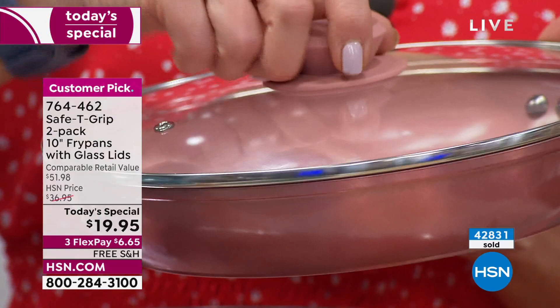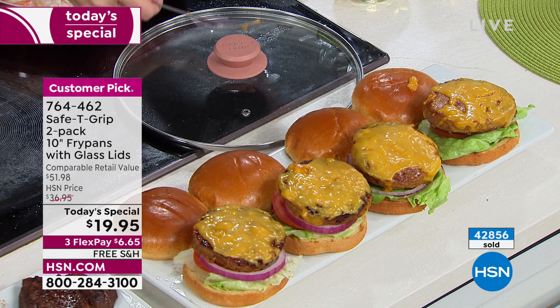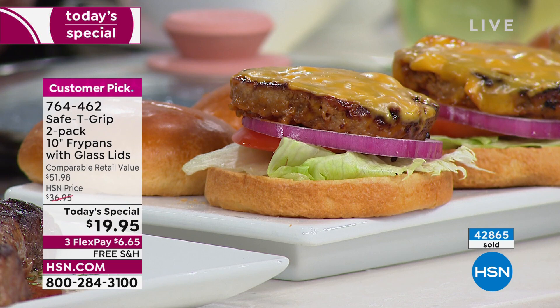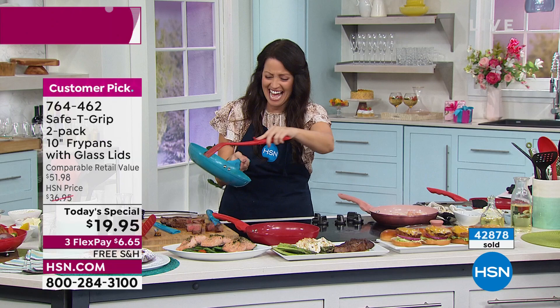It's cheeseburger time — vegan cheeseburgers with vegan cheese. I want you to see how that melted; we did nothing but put them in the pan. Can you show the cleanup? So even all that melted cheese — nobody's fighting over who's doing the dishes with Safety Grip. Look at that — cheese just literally races out of the pan. It completely fell out.